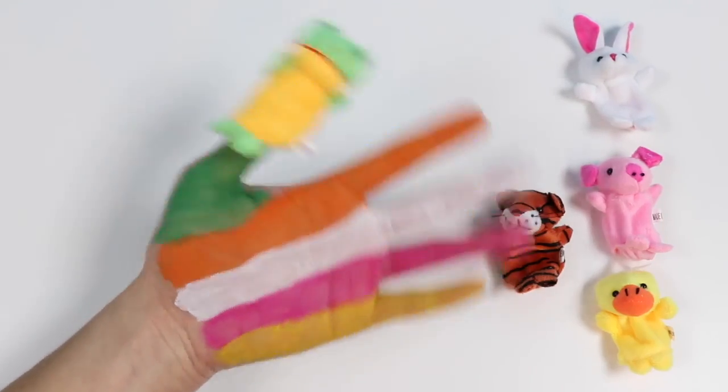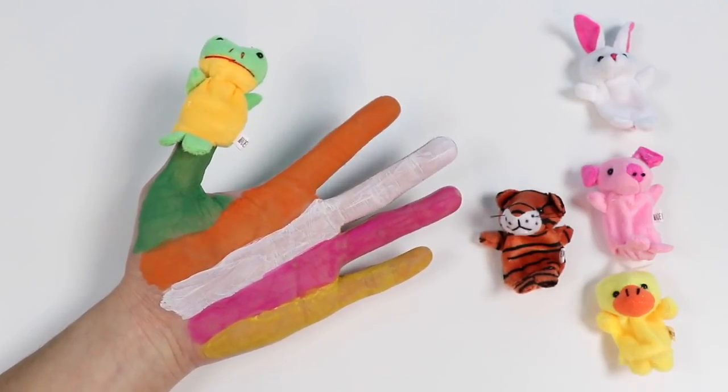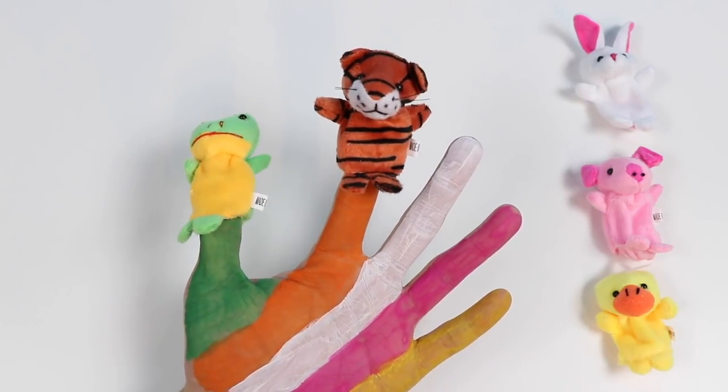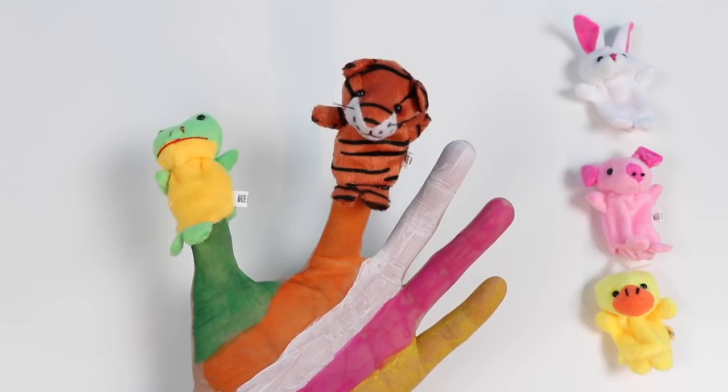Orange tiger, orange tiger, where are you? Here I am, here I am, how do you do?